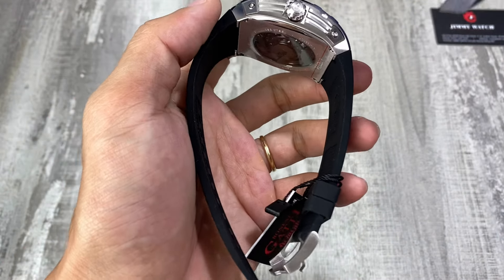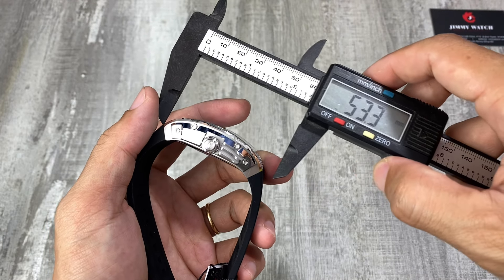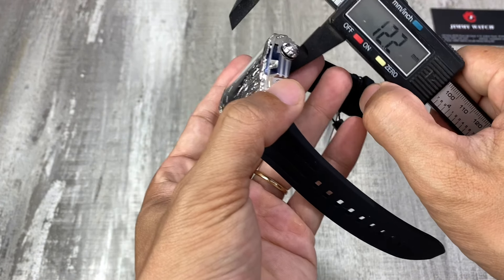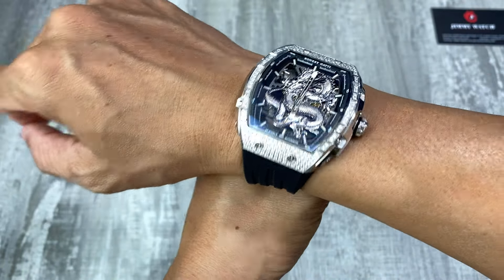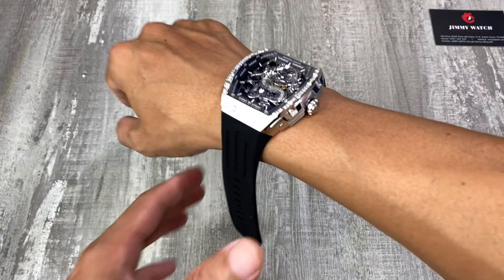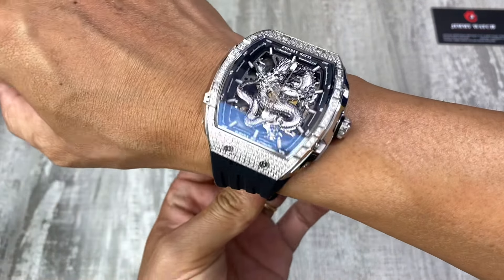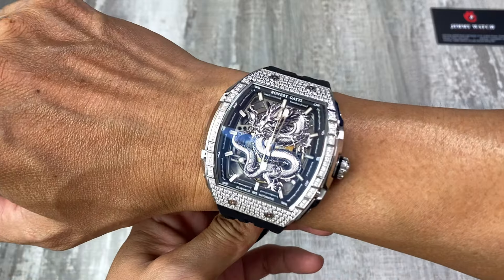Lên tay thử cho anh em xem nha. Mình sẽ đo cái phần lắp để anh em dễ hình dung. Lắp của nó sẽ là 53mm. Thì như vậy anh em cổ tay tầm khoảng 17cm trở lên mới đẹp. Giày là khoảng 14.5mm ở giữa, vị trí ở đầu nó sẽ là 12.2mm. Anh em có cổ tay tầm khoảng 17cm trở lên chúng ta đeo mới đẹp, 16cm thì đeo ok, có thể đeo chơi. Đây cổ tay Jimmy đang đeo là 16cm.